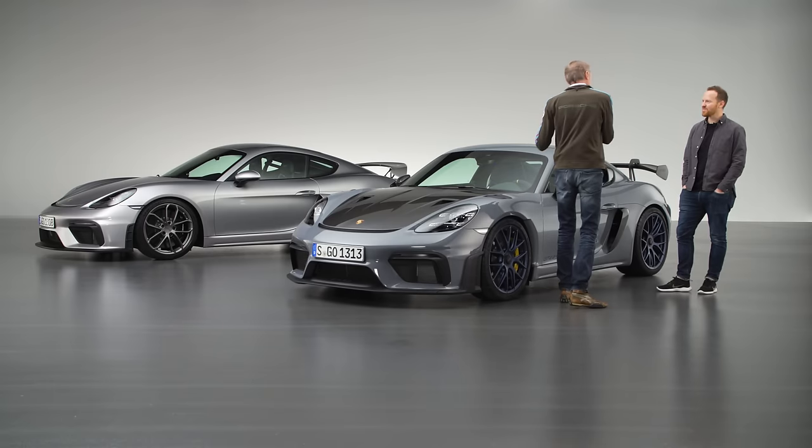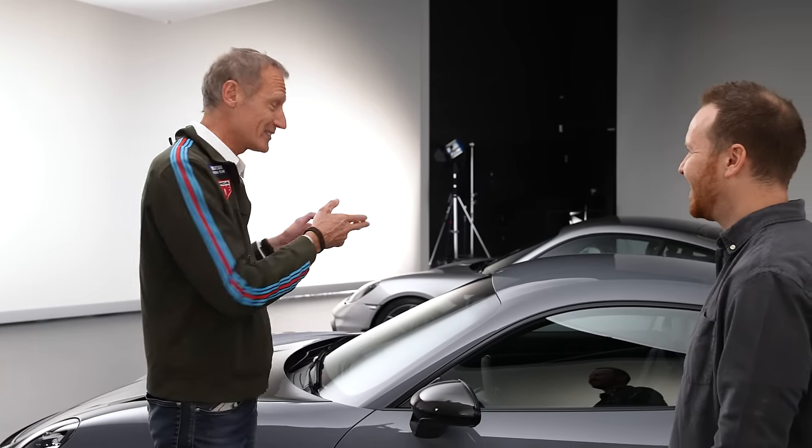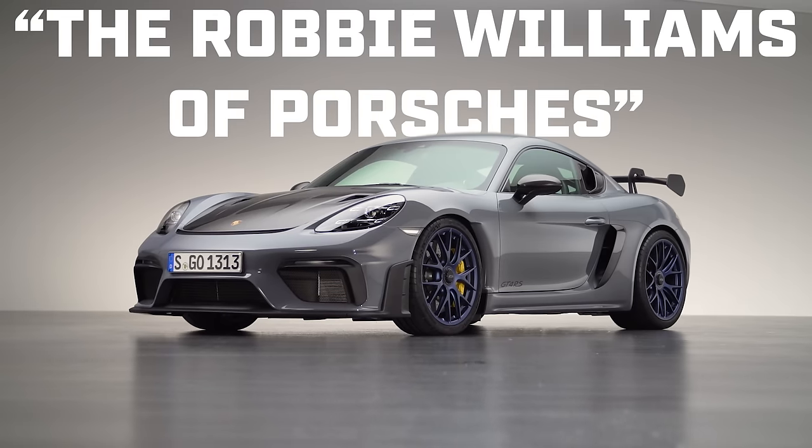Is it more hardcore than a GT3? Yes, in a way, because it's way louder in the interior. We're matching all worldwide criteria for external noise, but inside this is such an entertainer. It's like Robbie Williams — let me entertain you. This is what this car is about. The Robbie Williams of Porsche.